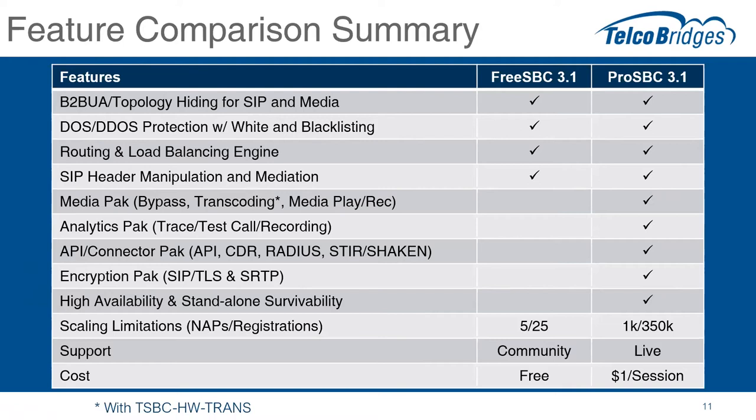Now the fun begins — what does ProSBC include going forward? Starting with the media pack: this includes media bypass, the ability to do transcoding one codec to another, and media playback and record. Alain, maybe just talk about media bypass — the difference between landing media on the SBC versus bypass. In some cases, the SBC's role is simply to route SIP calls and do some header manipulations, but the two remote devices are on the same network and able to send RTP or audio directly between each other, which significantly reduces traffic on the SBC and reduces network costs.